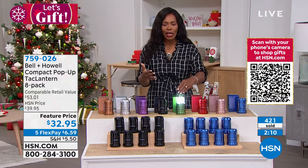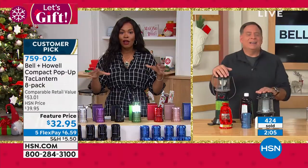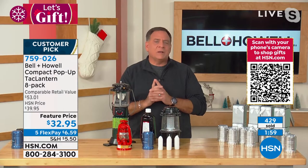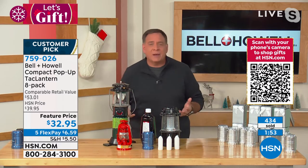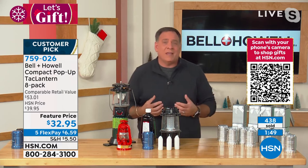I can't get over it, because Bell & Howell is a company that we've really relied on for light for a century now — over 114 years. It makes sense because they used to build projectors, which used big bulbs to throw images on the screen, and they built cameras. So they understand lighting. They've actually won Academy Awards for advancements in lighting.